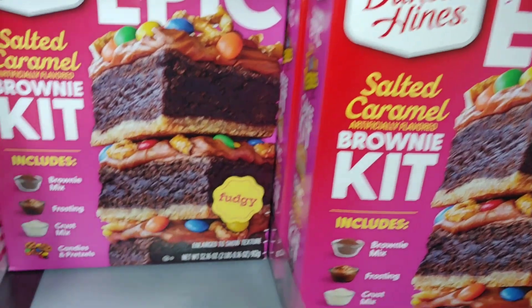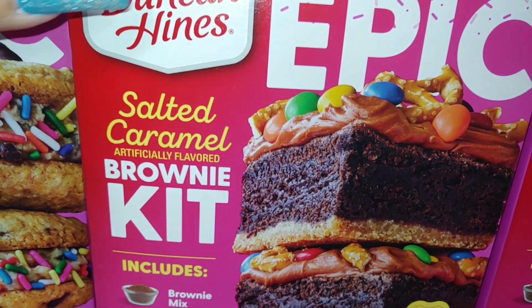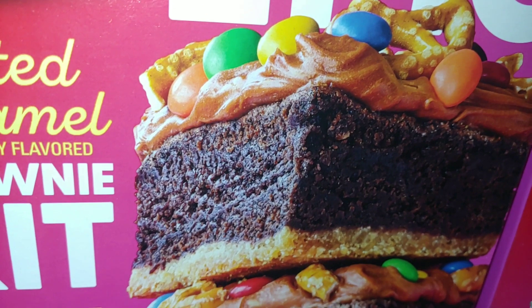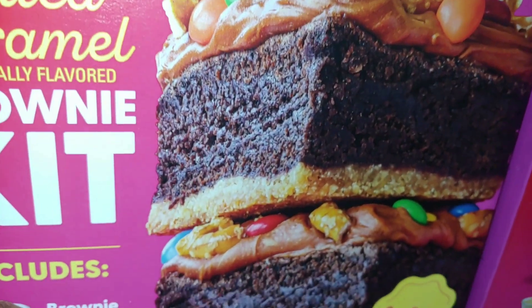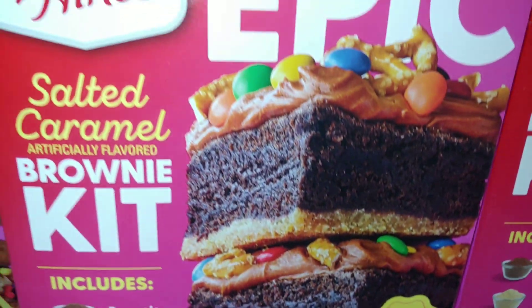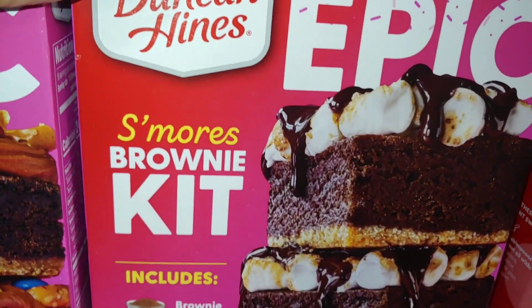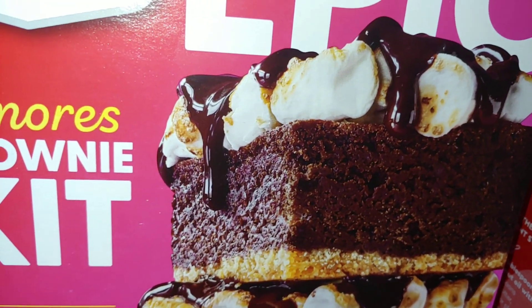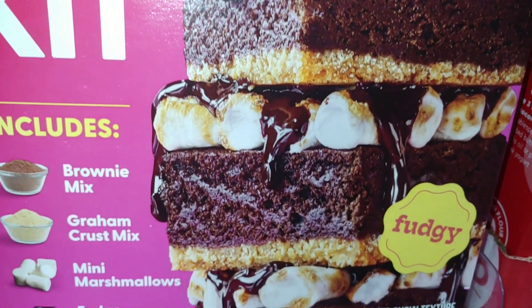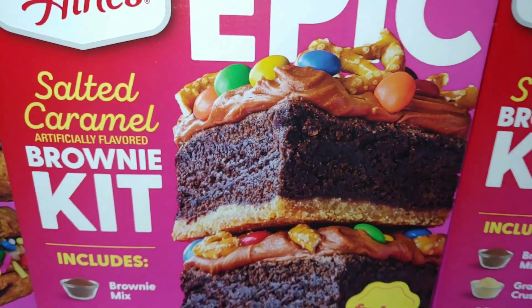Then they have the same brand — Duncan Hines Epic salted caramel brownie kit, with colorful M&Ms and little pretzel pieces. Look at all that fudginess — it says 'fudgy' on it and it's also the same color pink. Then they have this s'mores brownie kit with the dripping fudge on it, and I love the marshmallows on there. I just love the packaging on those.